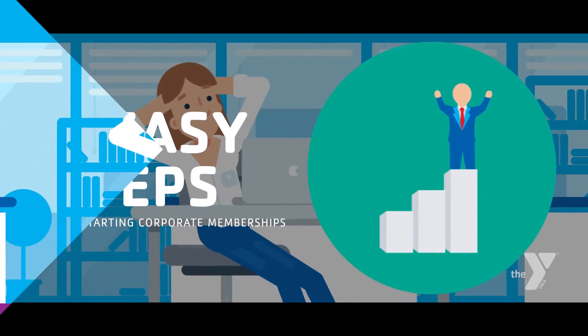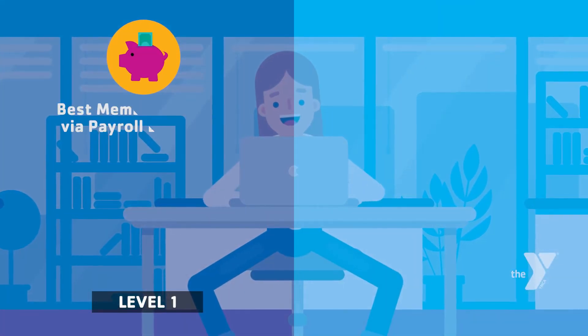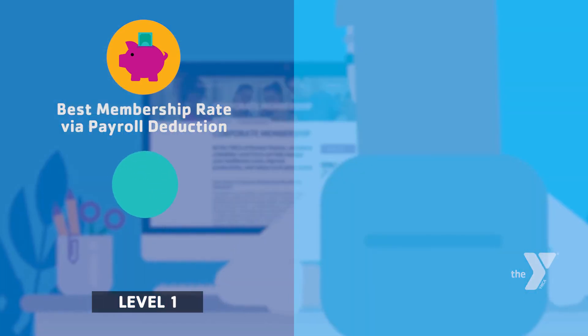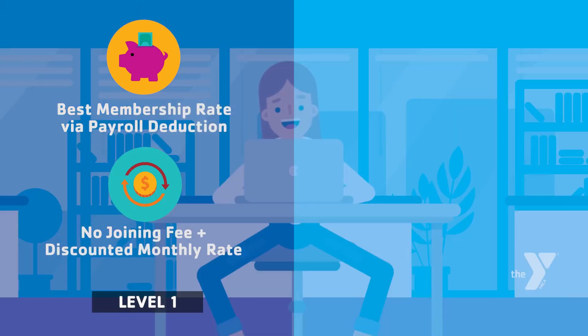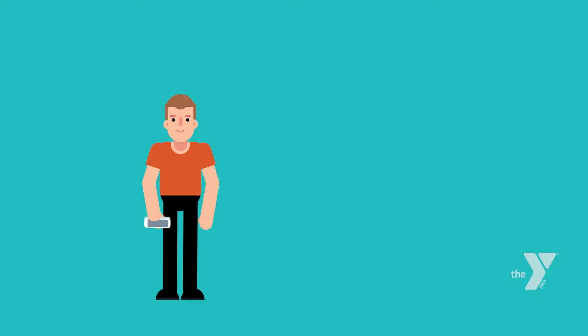The first step is to choose your corporate plan. Our Corporate Level 1 plan gives the best membership rate for companies using payroll deduction or companies choosing to cover membership costs. This will provide the largest discount for your staff, with no joining fee and a discounted monthly rate. Level 2 simply allows your staff to receive 50% off the joining fee.